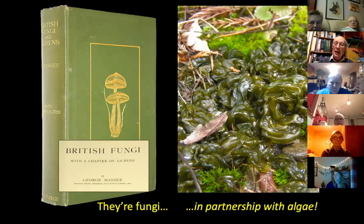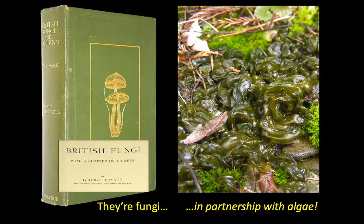They're actually fungi. This is a book by a guy called George Massey published around 1910. He recognised that they are fungi, and so they should be included in a book about fungi, so he wrote 'British Fungi and Lichens.' They're fungi and they live in partnership with algae. This is an alga you quite often see in damp areas, a thing called Nostoc — it's something you slip on, grows all over paths and things like that — and that's one of the algae that is actually involved with lichens.